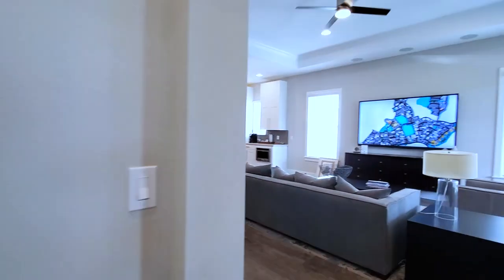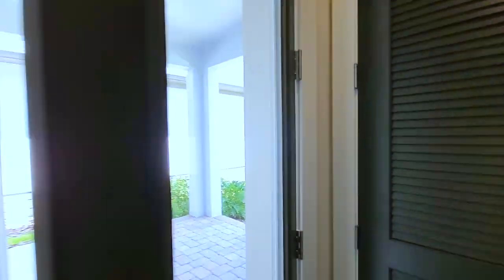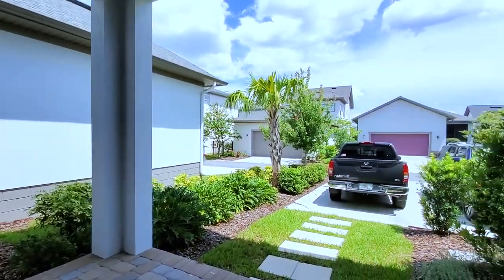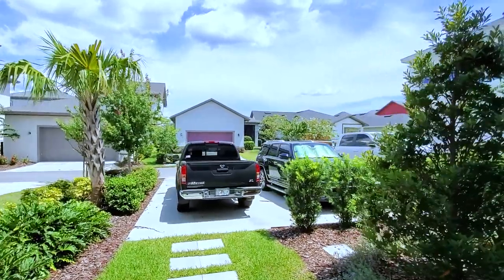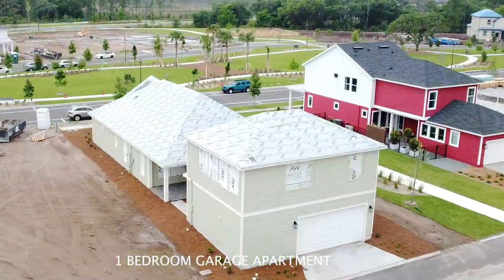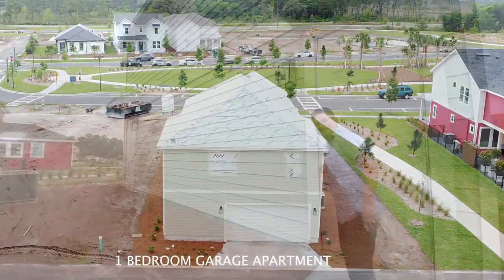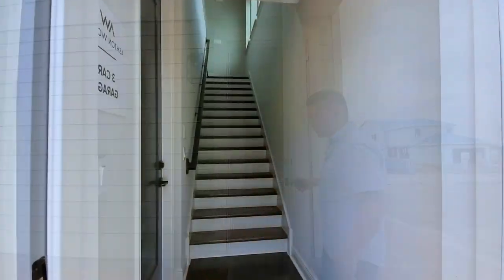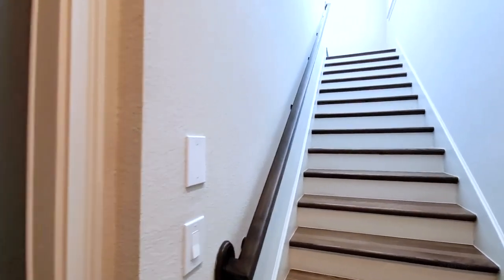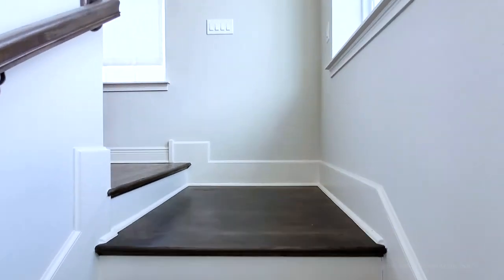This home would have a three-car garage, but right now it has the parking pad. Here is your covered lanai. And these are really wide staircases, so you have no problems going up or down.